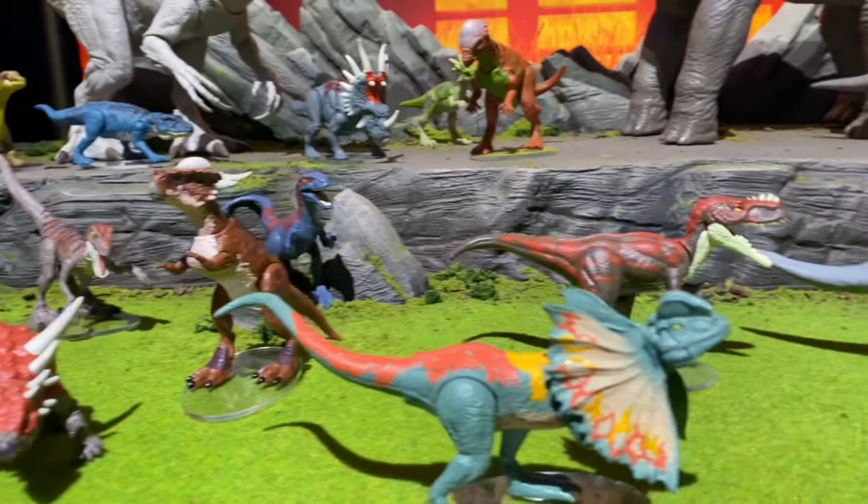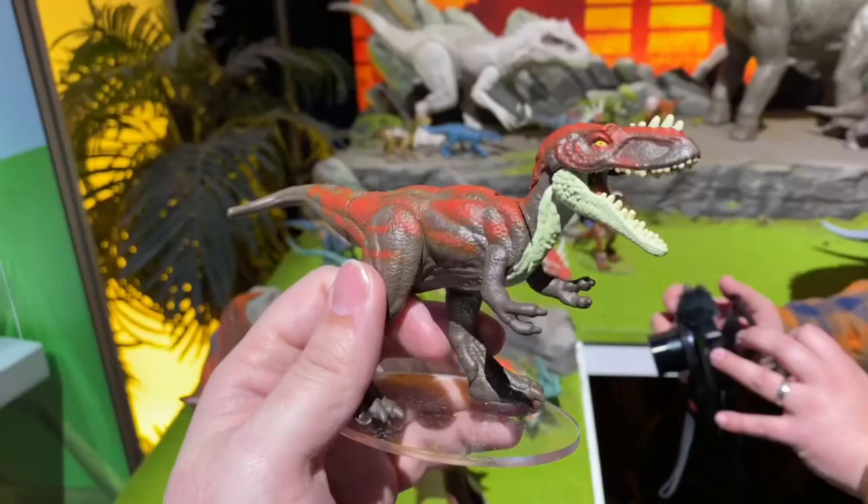Right behind it, we get another dinosaur. Some people have been saying this is the Alluramus, and it might be — I think it actually is the Alluramus. Yeah, this is the Alluramus right behind the Dilophosaurus, looking really cool. Very similar to the colorings that they were teasing back at San Diego Comic-Con in the fall last year. It looks really cool — they got the two fingers and all.